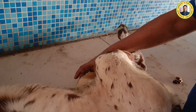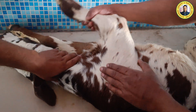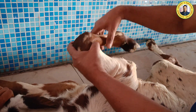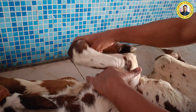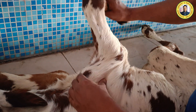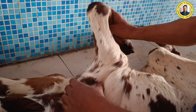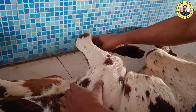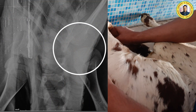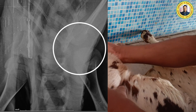The left hindlimb has lateral luxation of the patella, and the right side is normal. For the forelimb — the fetlock joint and the elbow joint are normal, but this area here is freely moving. From the radiograph, we found there is a malformation of the shoulder joint, particularly the glenoid cavity of the scapula. This is a congenital problem and the reason the animal is not able to stand.